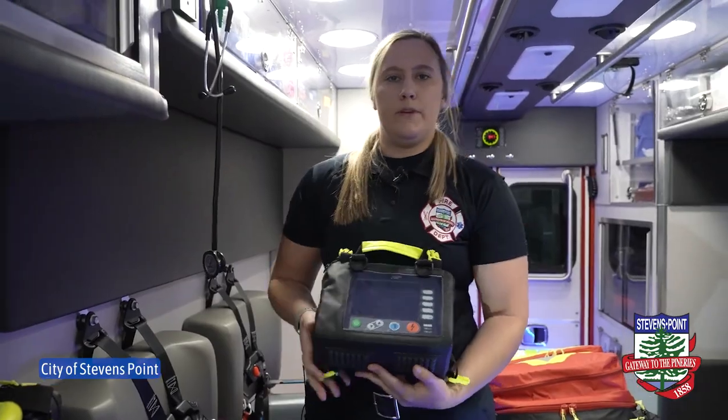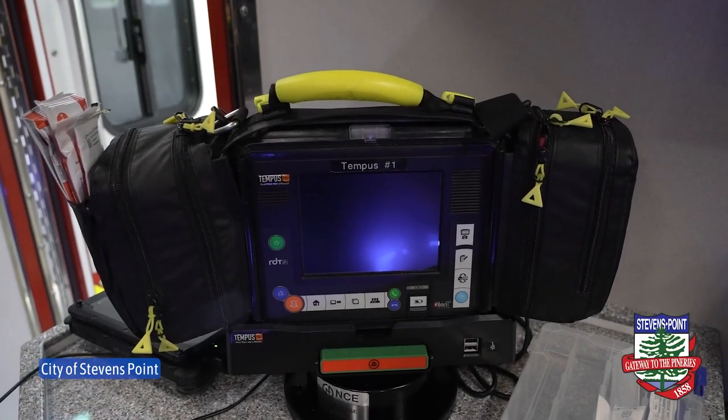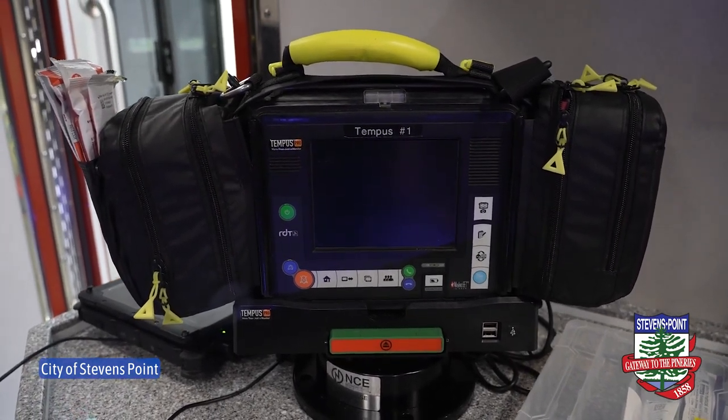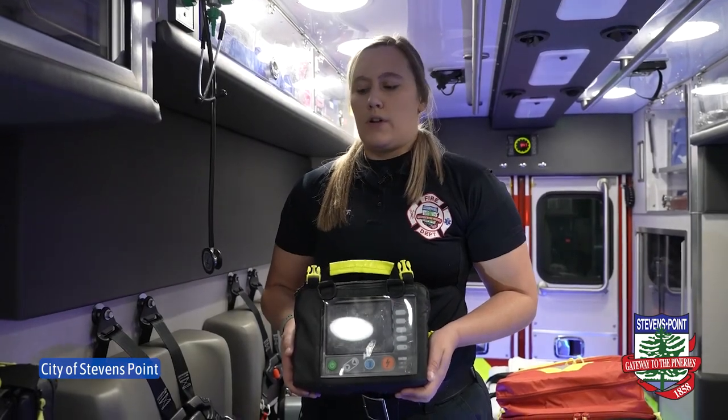This here is our defibrillator. It hooks up to our new Tempest monitor. This defibrillator helps deliver electricity if we need to perform some sort of medical intervention for people with cardiac issues.